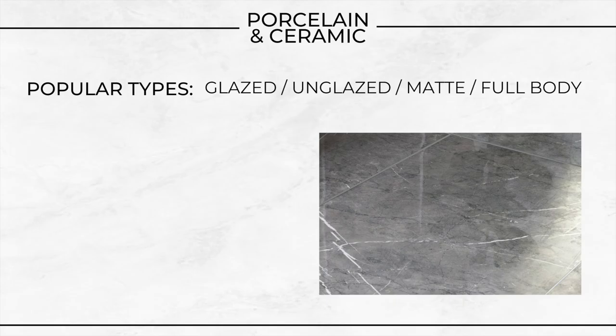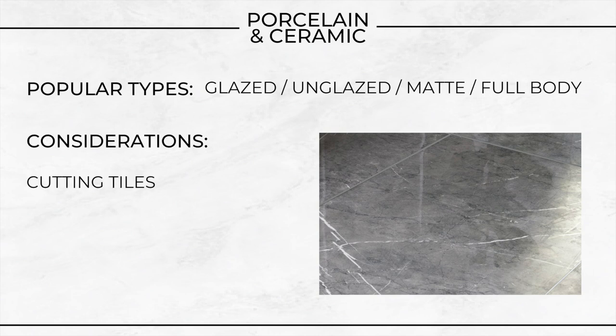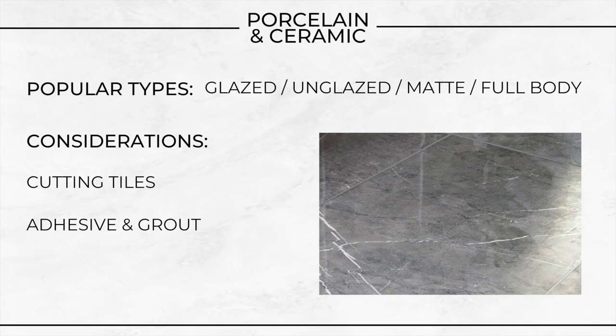Some popular types: glazed porcelain, unglazed ceramic tiles, matte finishes, full body porcelain tiles. Some considerations — cutting the tiles. Porcelain tiles are often harder than ceramic, often requiring a diamond blade for cutting, whereas ceramic tiles can be cut with simpler tools. I'm not saying you can't DIY it with porcelain tiles, but it's likely going to need professional installation. The adhesive and grout: you should use high quality adhesive or mortar suitable for the specific type of tile and consider using a complementary grout that resists moisture and stains. If you're not sure, this is likely going to need professional installation.